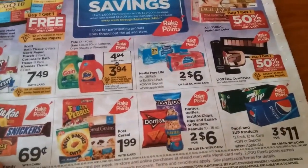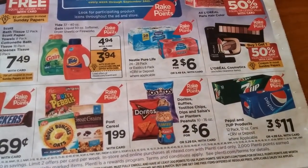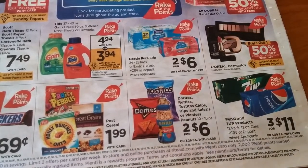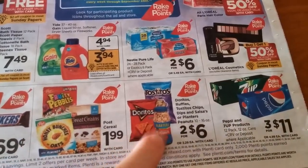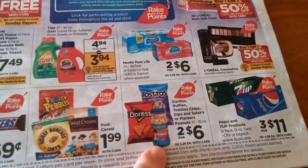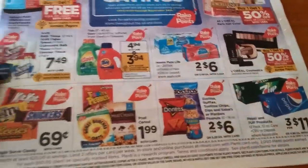We've got Tostitos and Doritos. Doritos are part of the Lay's family of chips, and on Saving Star there's an offer where you get money back after you spend a certain amount. This might be a good deal to do this week because of Rake in the Points and the Saving Star offer. If you don't have Saving Star, I highly suggest you get it.